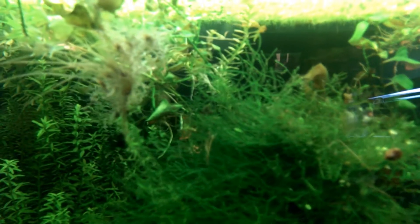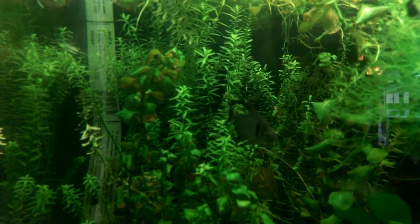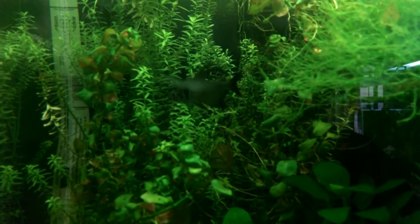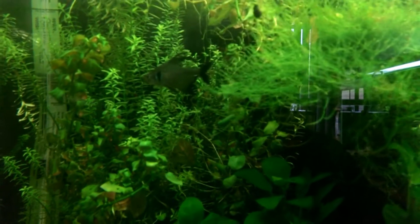Other than that, everything is growing like gangbusters, including the mat of duckweed on top, which is keeping everything in a very suffused green glow. Just wanted to give you a quick update on this tank in my office.